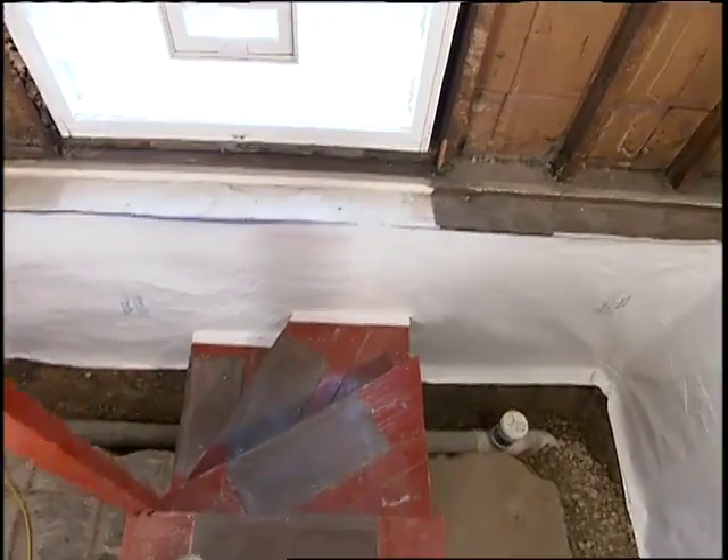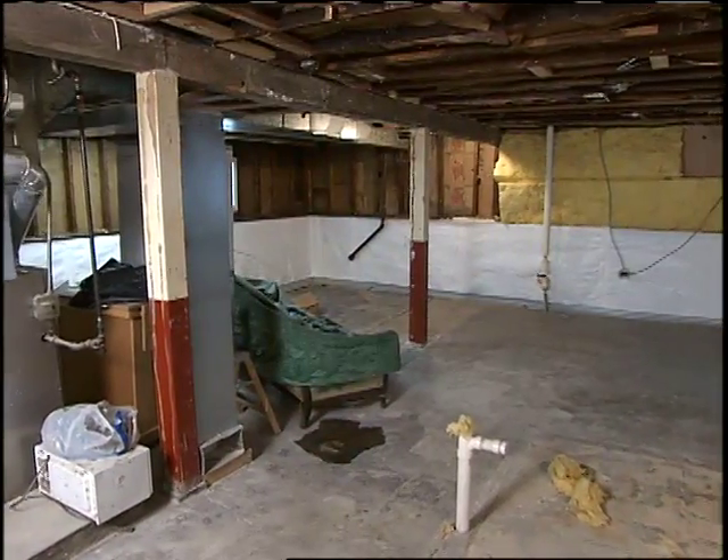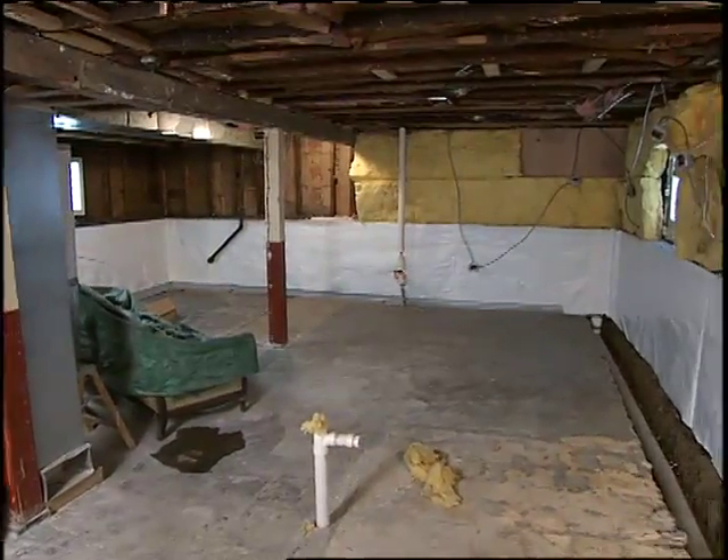We've lived in the house for 16 years, and we've probably had water problems for about 12 of those years. In the past, we had a few leaks in the basement on the north side of the house, basically where the wall meets the floor. There was some of my husband's album collection that got warped. But that's the area where we want to make into a family room, media room, and put carpeting down, so we want to make sure that it doesn't leak in the future.